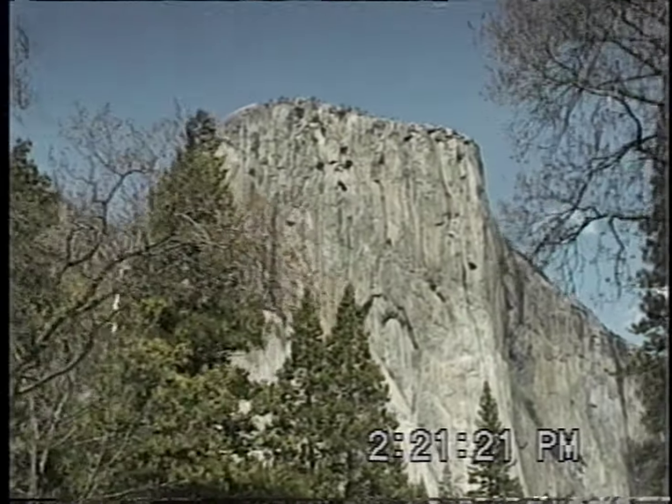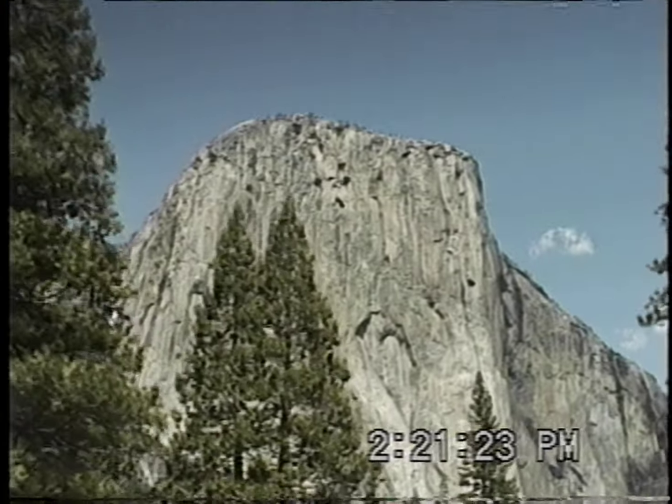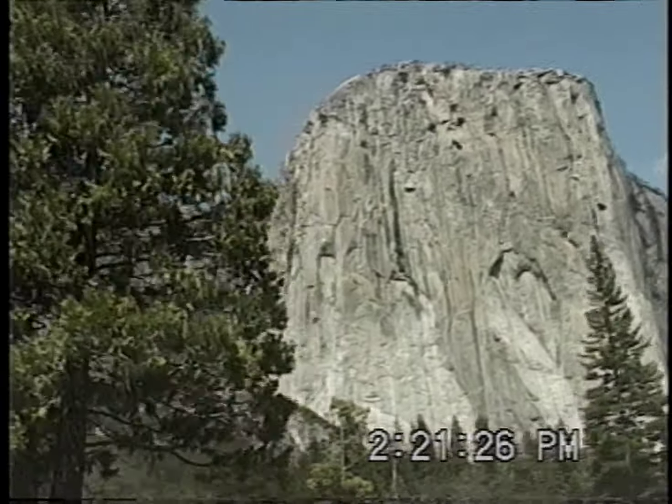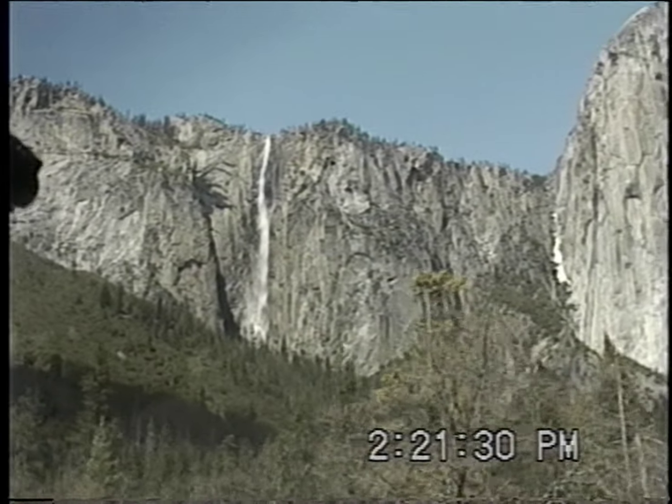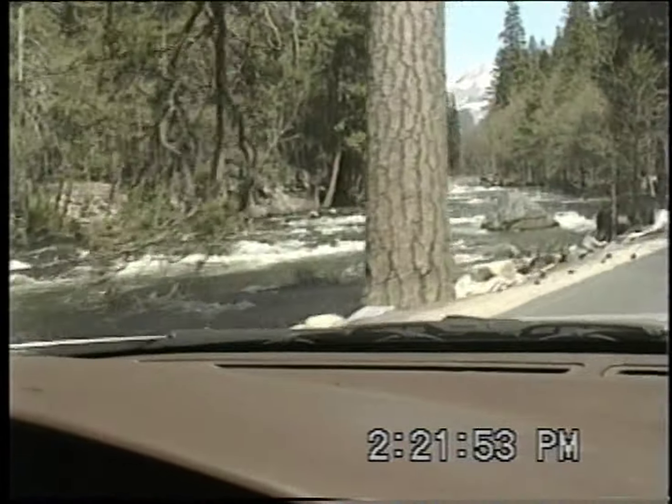El Capitan. Where's that little waterfall next to it? I think that's a bonus one — I don't think it's usually there. There's the Merced River; it's pretty full.